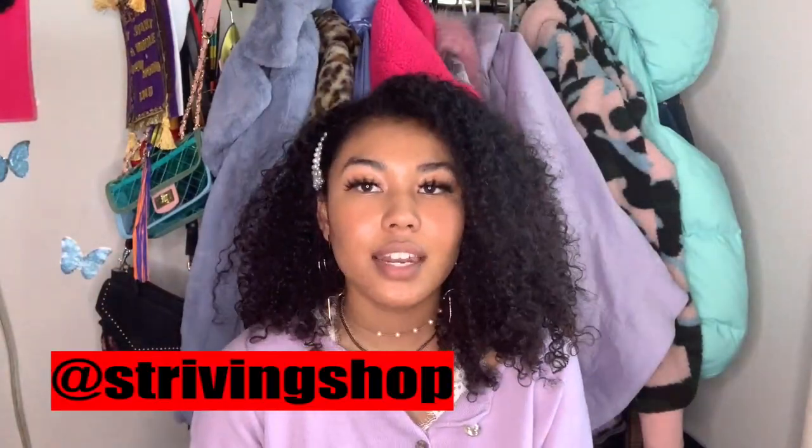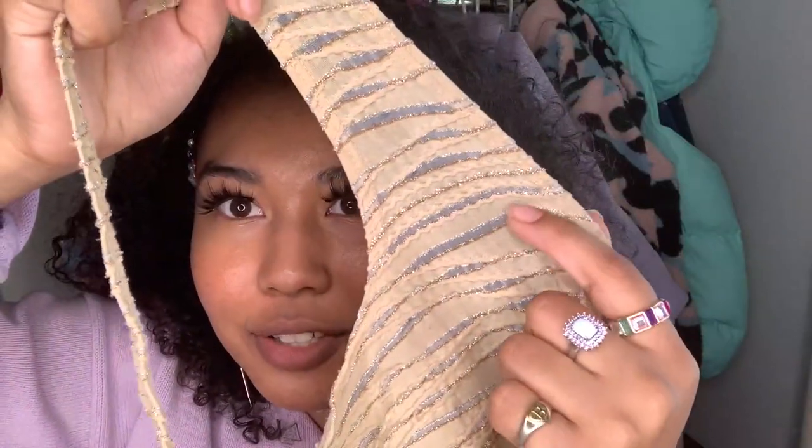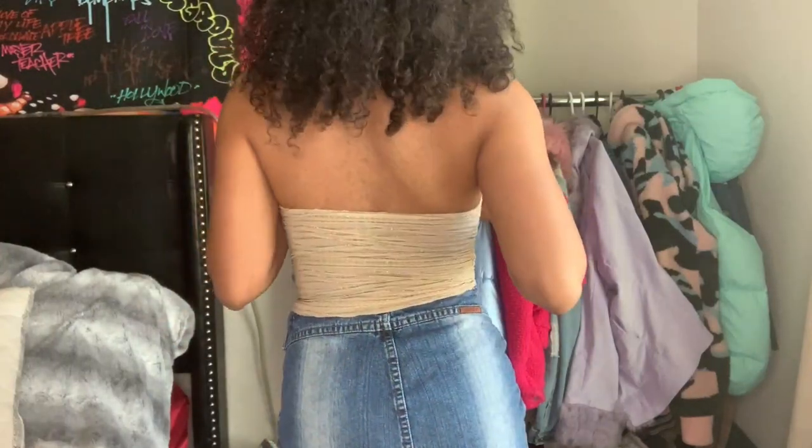The next set of tops were around five dollars each. The first was this Forever 21 halter top — as you can see there's gold and silver glitter, and I thought it was so cute to wear with jeans. It's vintage Forever 21, so that makes it even cooler.